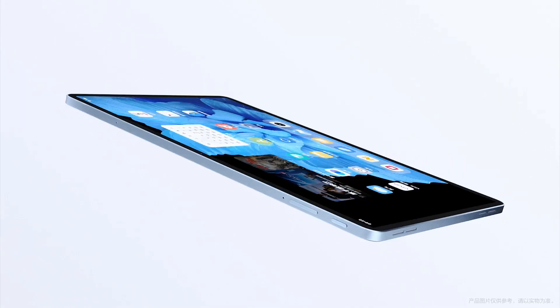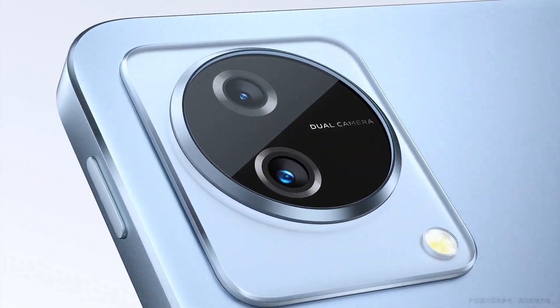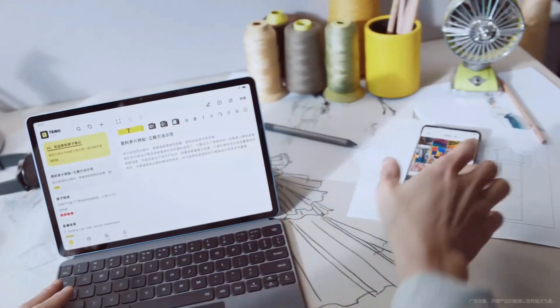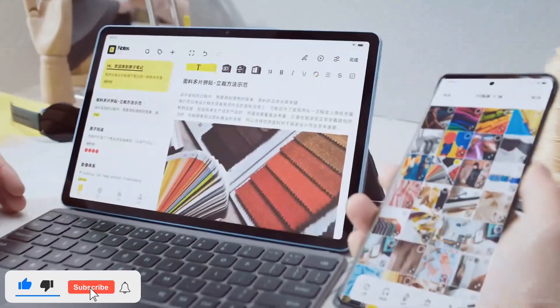Hey everyone, welcome back to my channel. Today I wanted to talk about the new Vivo Pad that was officially introduced last April 11, 2022. This device is Vivo's first ever Android tablet and it looks like it has the potential to stand out among its competitors.